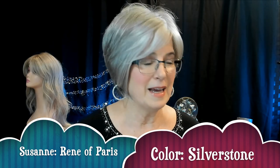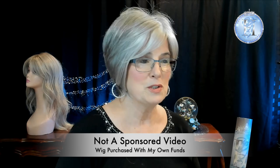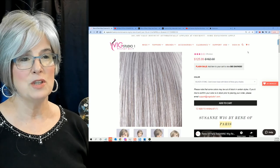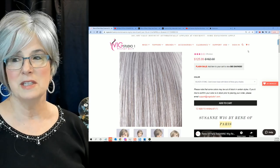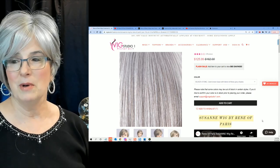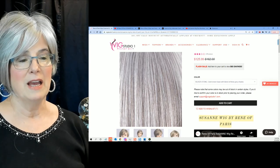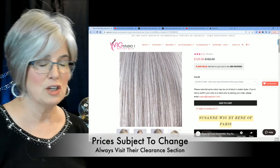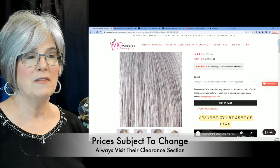Let's go back and start at the very beginning. What happened on that day I reviewed Suzanne was I went over to Wig Studio One. This video is not sponsored by Wig Studio One — I just like to order wigs through them. If you go to Wig Studio One and type in the search bar 'Suzanne Wig by Rene of Paris,' which I've highlighted in yellow, you'll come to this page. Today this wig is $125.99, though prices are subject to change.